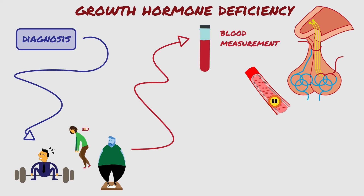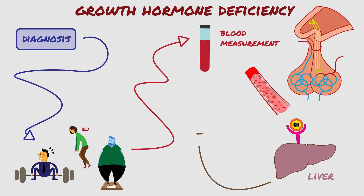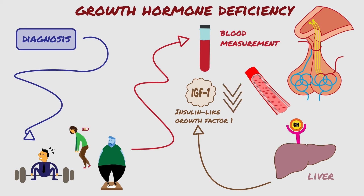Growth hormone attaches to receptors on tissues throughout the body. After attaching to cells in the liver, growth hormone stimulates the liver to produce insulin-like growth factor 1, or IGF-1. This has a longer life and is able to be measured at any time during the day. IGF-1 is therefore used to monitor growth hormone levels, and in this case, we expect IGF-1 to be lower than the normal range.